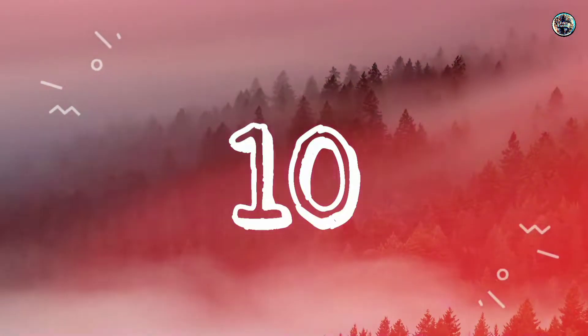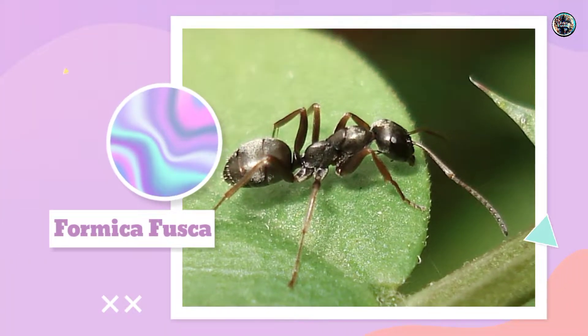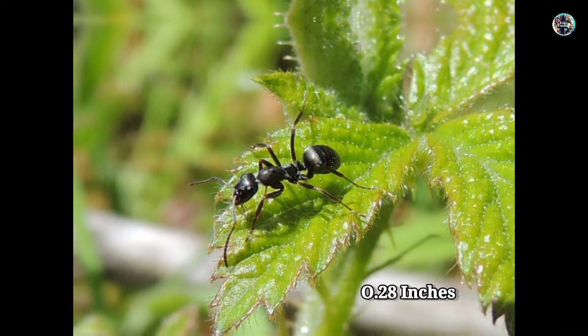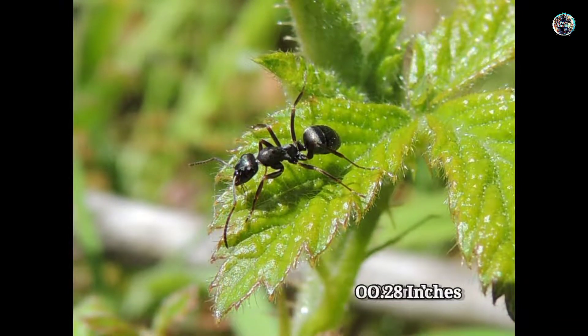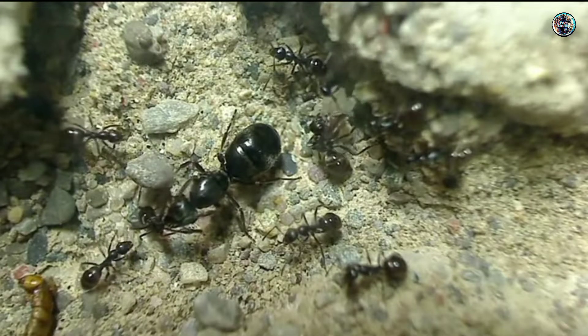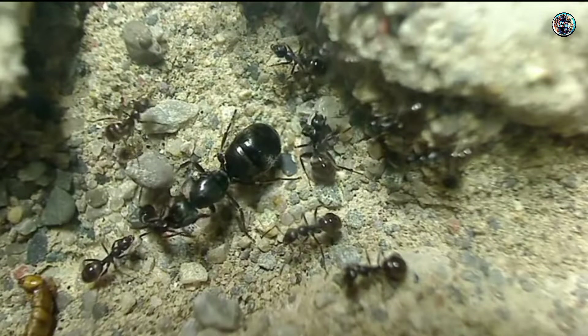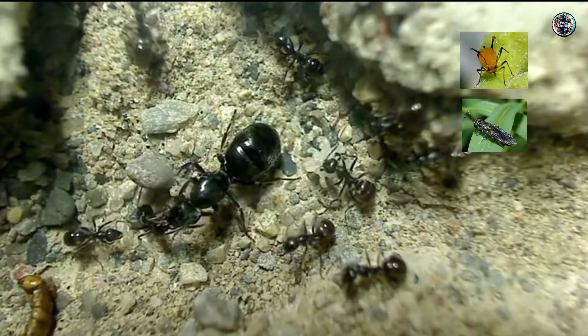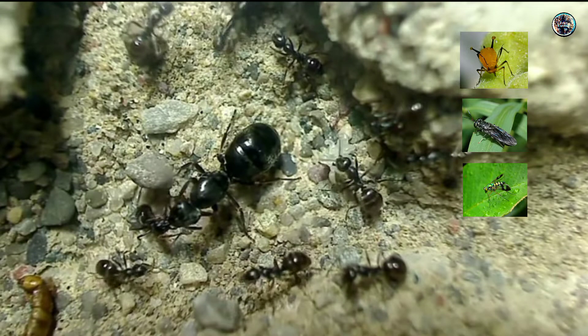Number 10: Formica fusca. These ants can grow up to 0.28 inches in length and live in colonies of between 500 and 2,000 with several queens in each colony. Formica fusca usually eat aphids, black flies, green flies, and moth larvae.